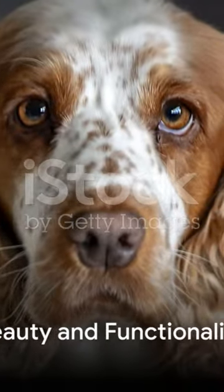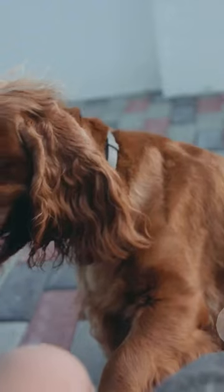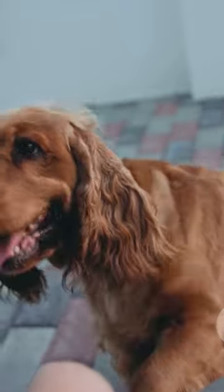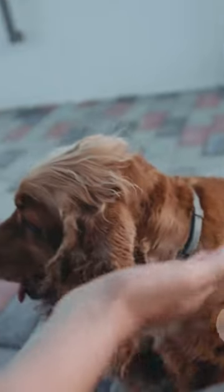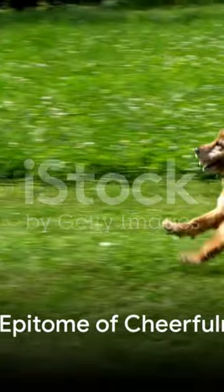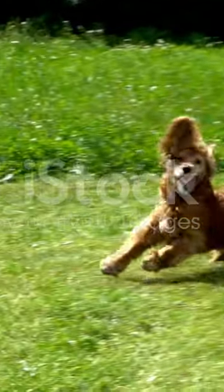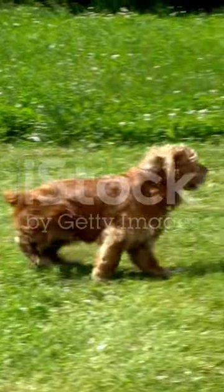The English Cocker Spaniel is not just a pretty face. This breed is a blend of beauty and functionality, boasting expressive eyes, long ears, and a soft wavy coat that's irresistible to touch. They possess a compact yet sturdy build, which lends them an agility that's hard to match. But what truly sets the English Cocker Spaniel apart is its temperament. These dogs are the epitome of cheerfulness, brimming with affection.